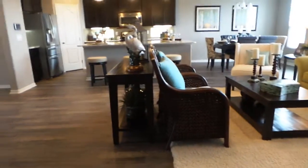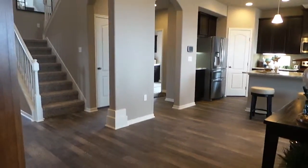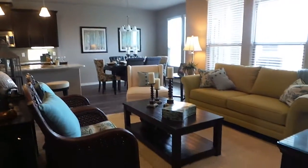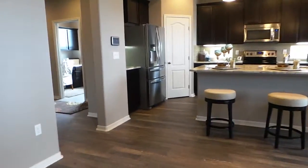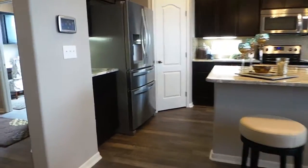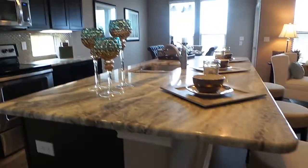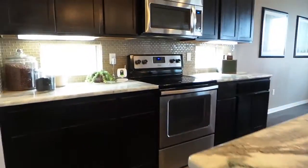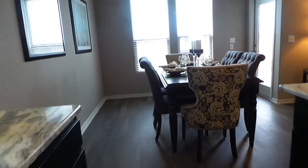So back out, you're back in your living room and kitchen area. You can see how big it is from the different spaces. Your kitchen has lots of counter space and tons of cabinet space. You can see how long that island is. And your breakfast area.